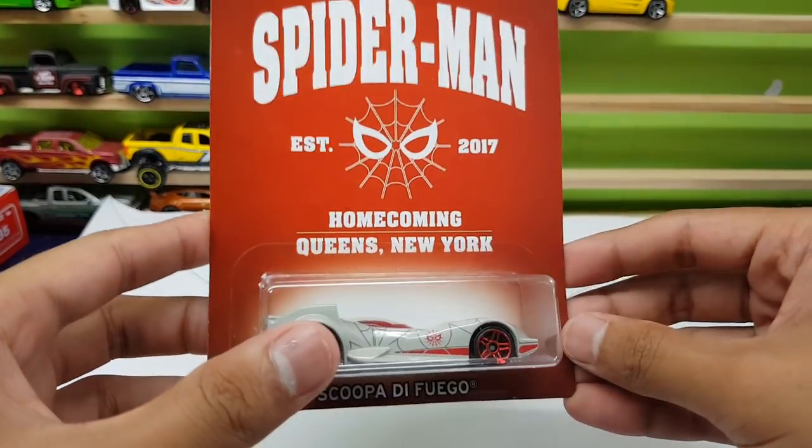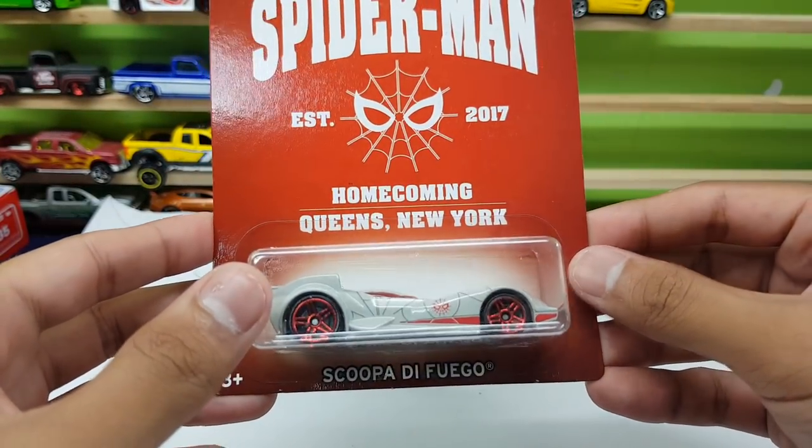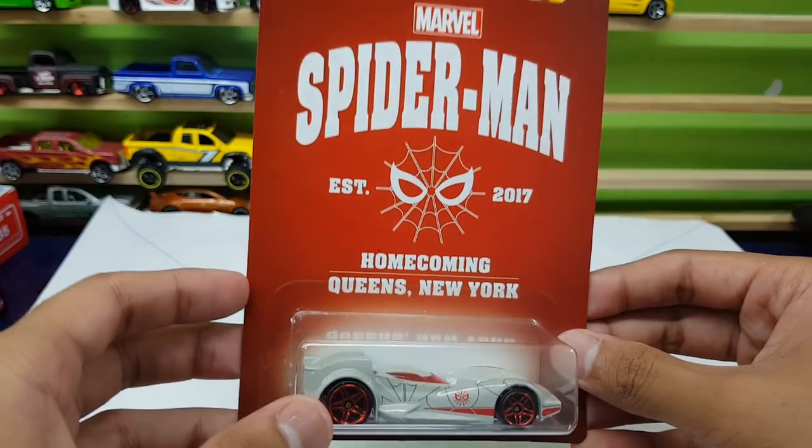What up guys, Shifty here back again with another review. Today we're gonna review the Scuba DeVego, sent in by Stormriders Phil.